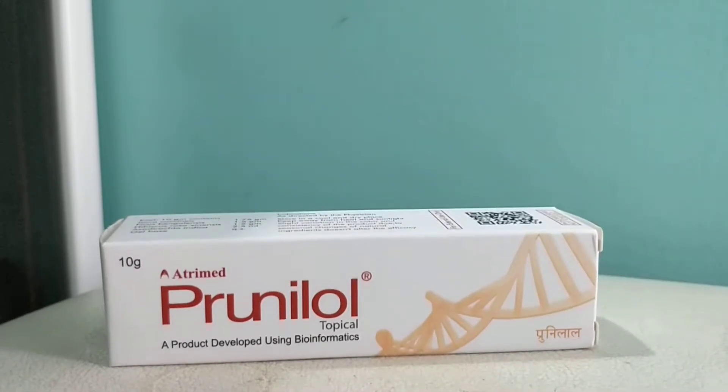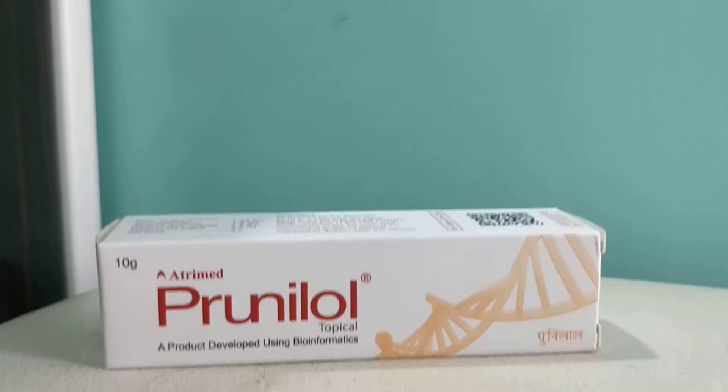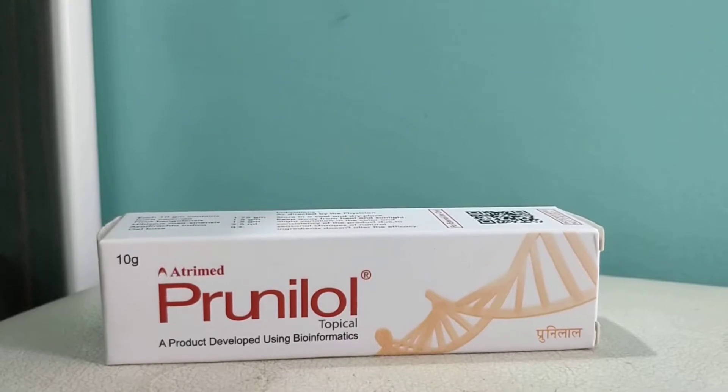Hello friends, welcome back to Medset class. In this video lecture, I will be talking about Prunilol topical cream. Before starting the review, I request you to subscribe to our channel and please do share our videos on YouTube.